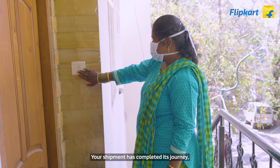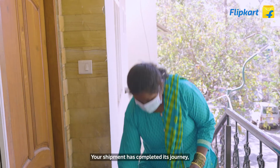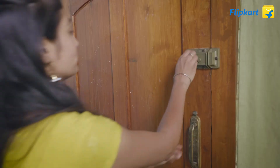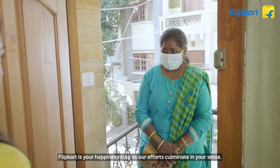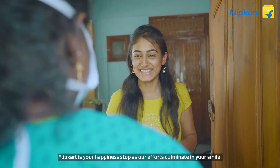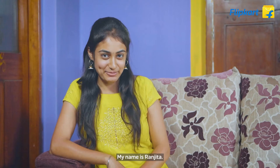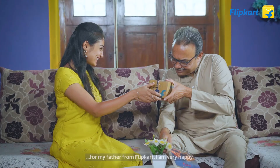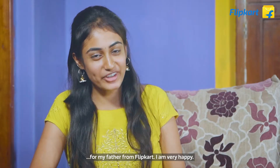Your shipment has completed its journey, and our happiness streak goes on without a stop. Flipkart is your happiness stop, as our efforts culminate in your smile. My name is Ranjita — from my first salary, I ordered a mobile for my father from Flipkart, and I'm very happy.